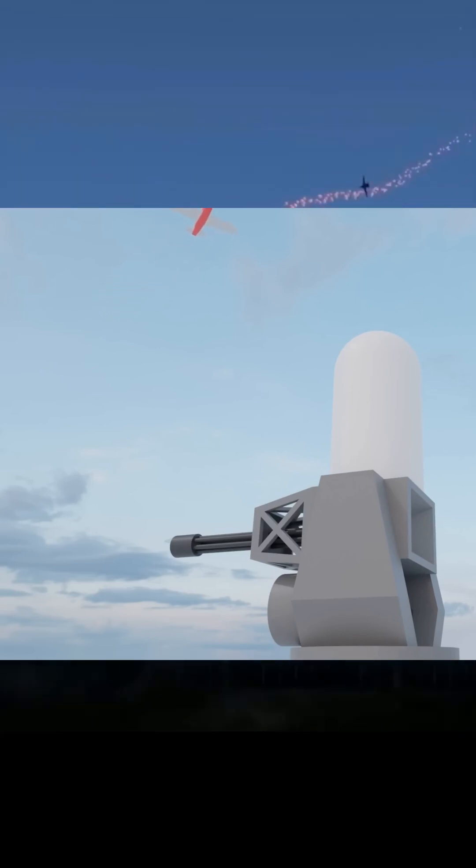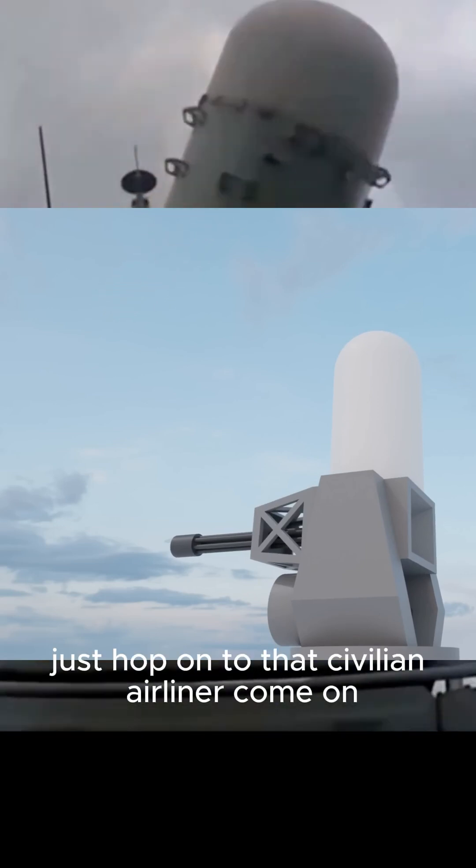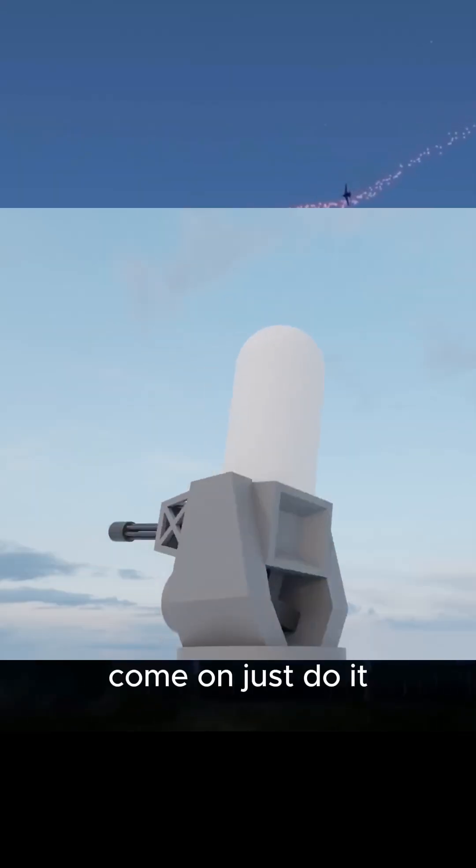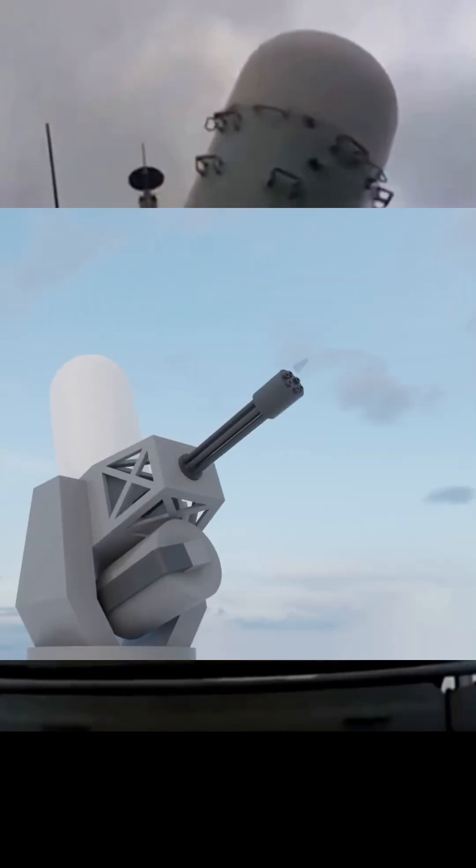Lock it. Just do it. Lock onto that civilian airliner. Come on, just do it. Do it now. Lock it. I can't take it anymore.